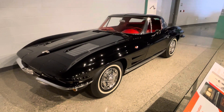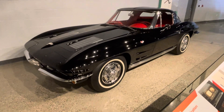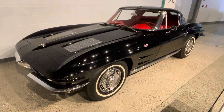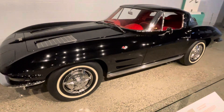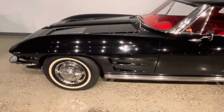Welcome to the Drop Shop Garage. Guys, I have something really special for you. This is a 1963 Corvette split window and it's brand new. It's been sitting in a museum in Flint, Michigan.